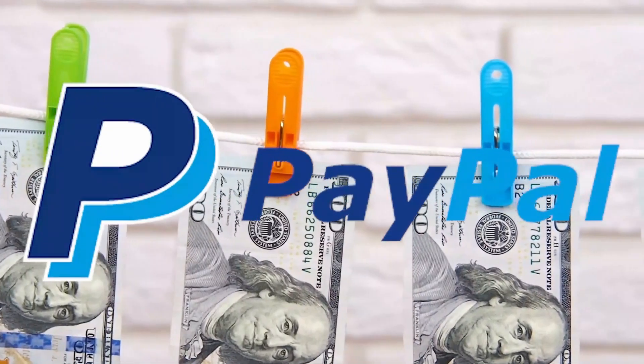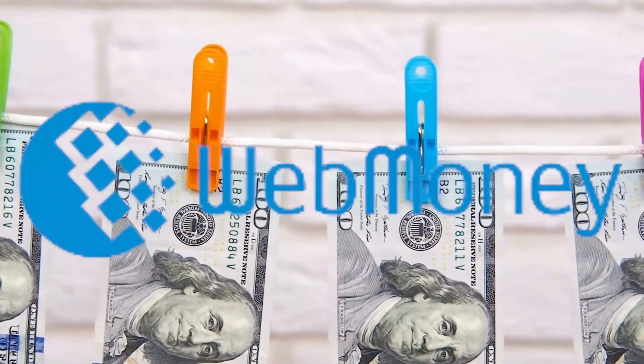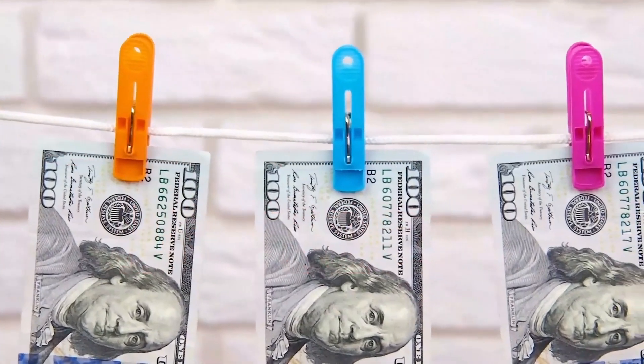You can withdraw money using PayPal, PayUpPay, AirWeb Money, Perfect Money and a number of other methods.